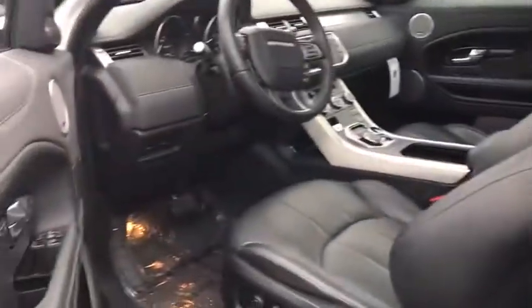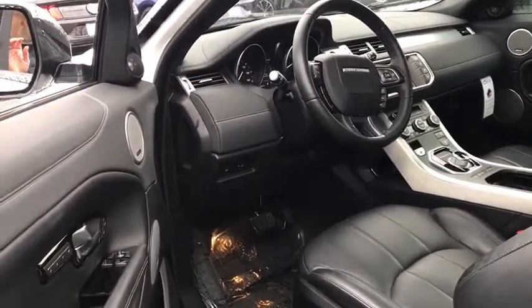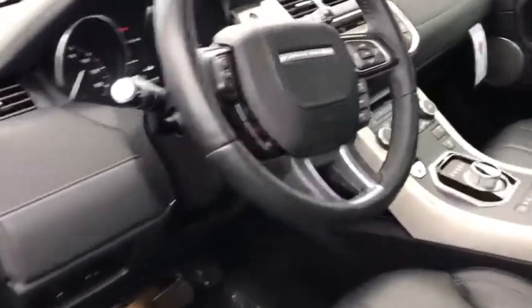Security system, rear window defroster, fog lights, electronic stability control, trip computer, CD player, remote keyless entry, panic alarm, tachometer.